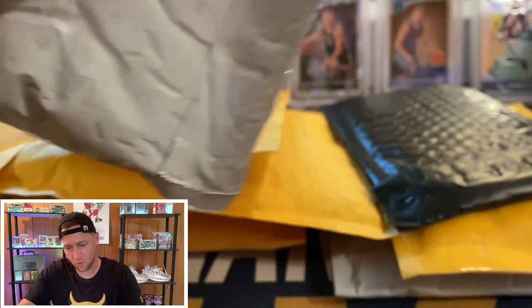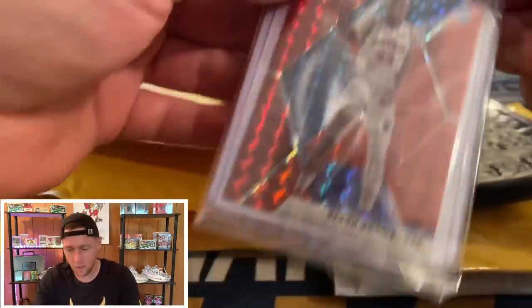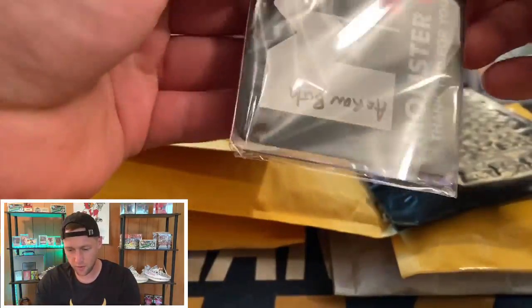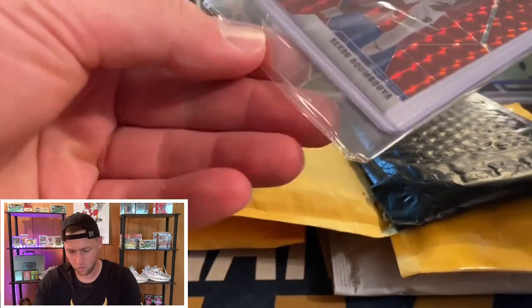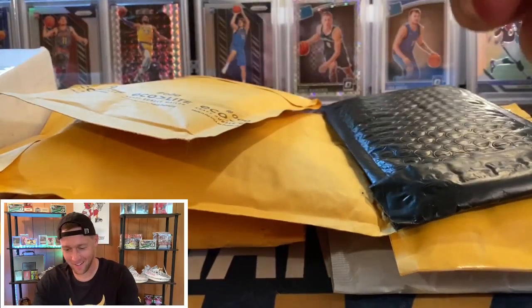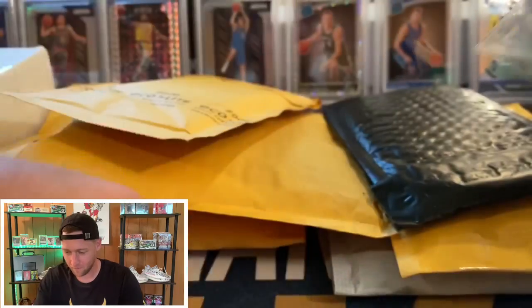Kind of struggling to get this one open — there we go. So this was an eBay pickup and that is my guy Seku, as you guys can see. Sorry about this guys, I don't understand how they wrapped that — I'm just gonna cut into it. Sorry about that.